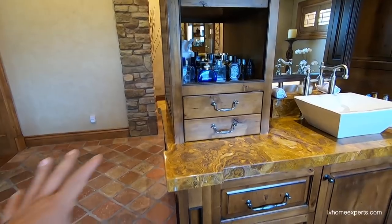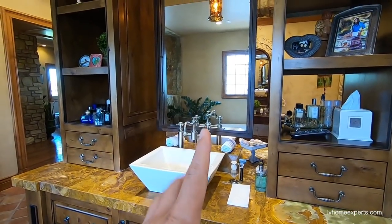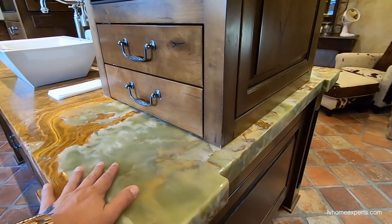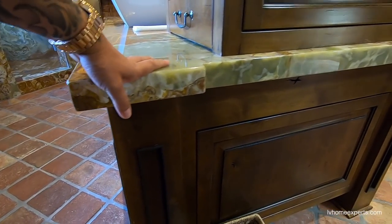Look at the vanity. You have a center island vanity with a beautiful vessel sink, and it's dual — his and hers — with a beautiful countertop here. This is two pieces put together, but that's fine.